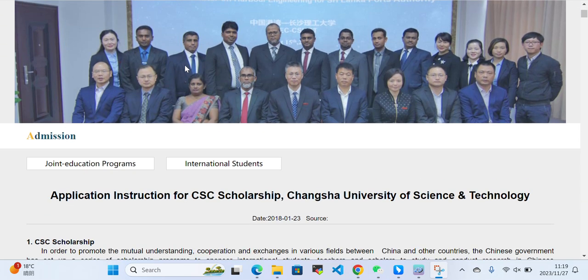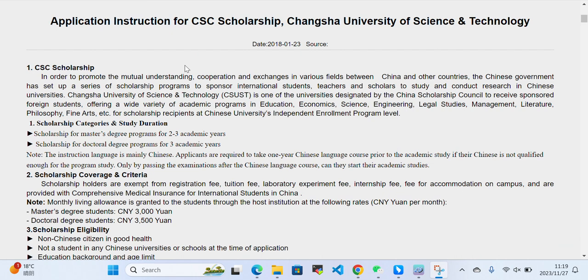In this video I will talk about application instructions for CSC Scholarship at Changsha University of Science and Technology. The CSC Scholarship was set up to promote mutual understanding, cooperation, and exchange in various fields between China and other countries. The Chinese government sponsors international students, teachers, and scholars to study and conduct research in Chinese universities. Changsha University of Science and Technology is one of the universities designated by China Scholarship Council to receive sponsored foreign students.